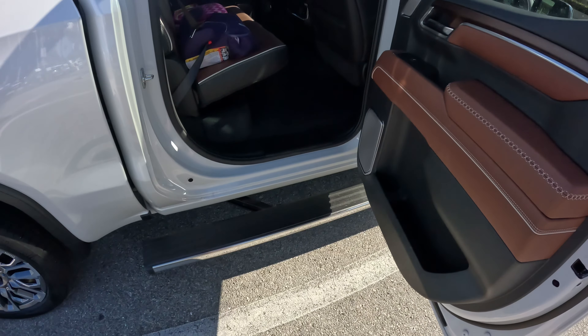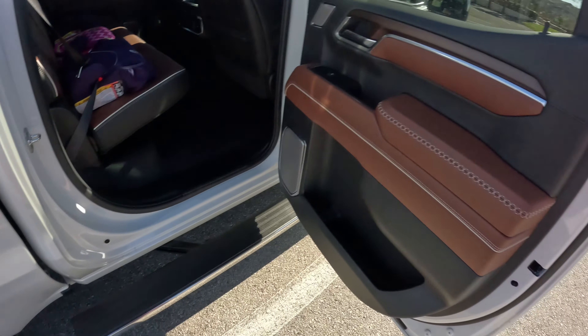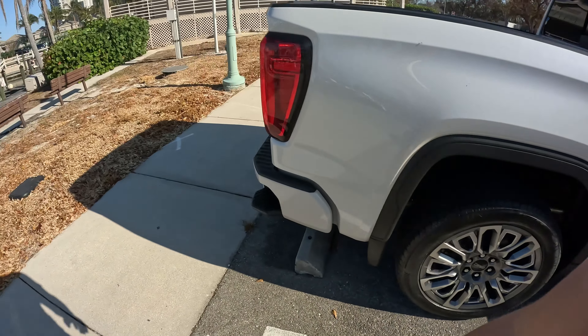Honestly, without this running board, it would be really difficult for the kids to get in and out for school, and they haven't had any of those issues. We'll get into the inside in a little bit — let's go ahead and get to the bed.